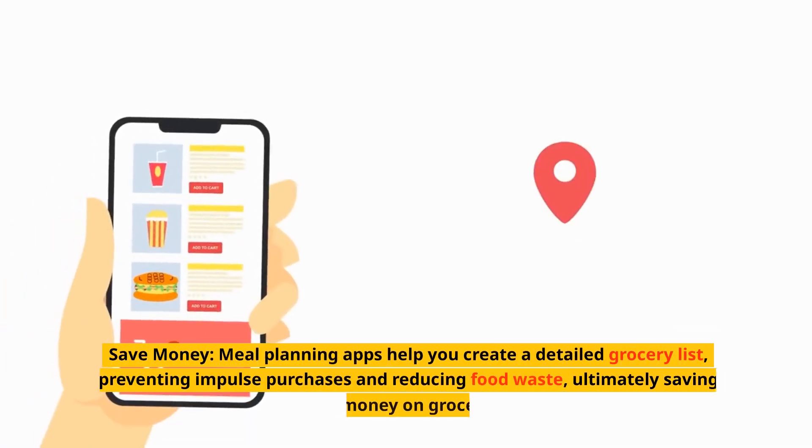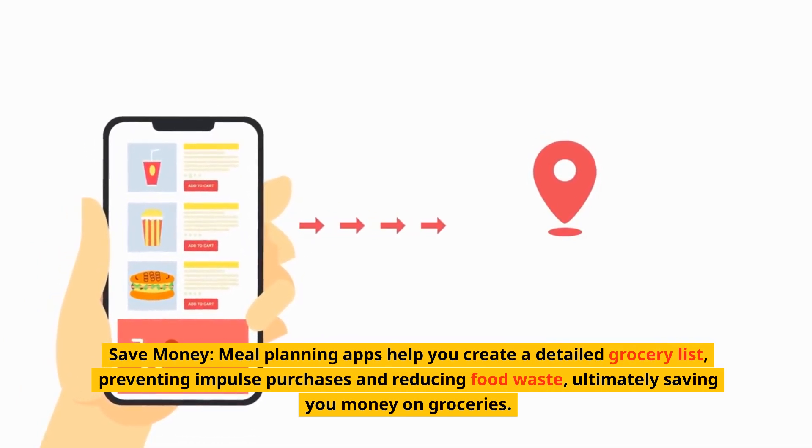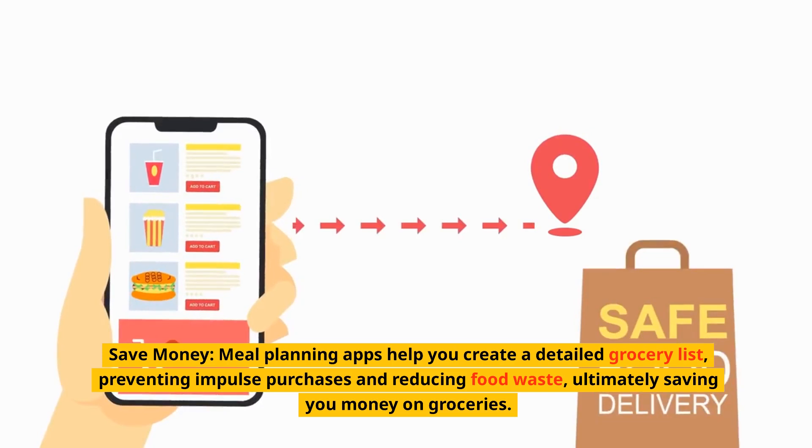Save money. Meal planning apps help you create a detailed grocery list, preventing impulse purchases and reducing food waste, ultimately saving you money on groceries.